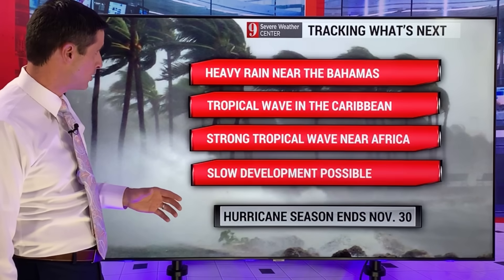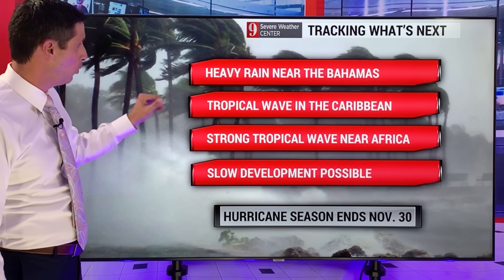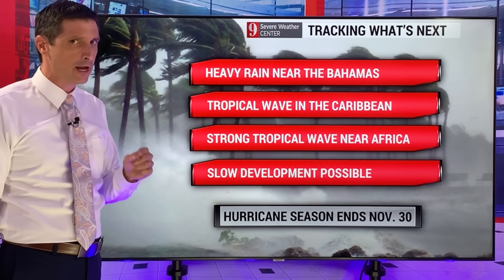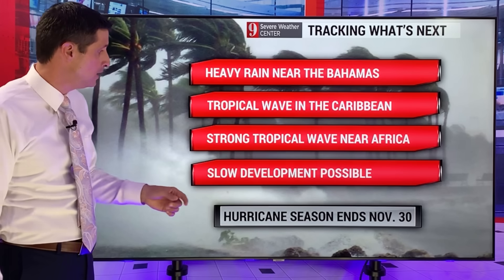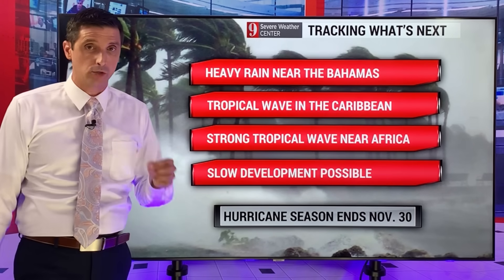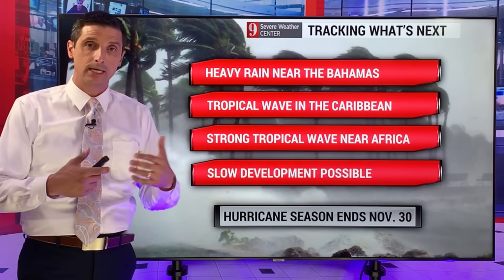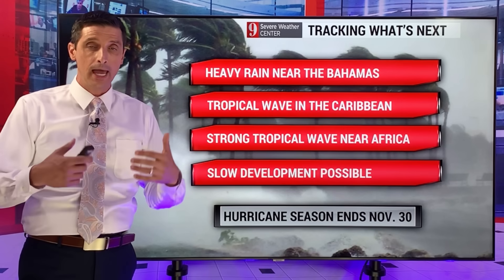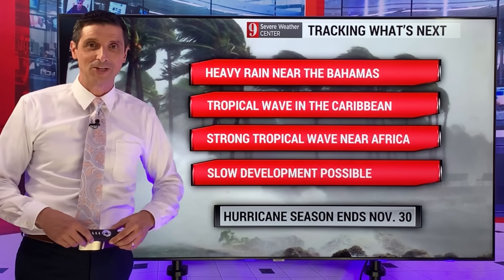It is getting busier out there — heavy rain near the Bahamas, I'll keep an eye out for any signs of development. That tropical wave working across the Caribbean, and that strong tropical wave, but again, a lot of dry air with that. So even if it does try to develop, plenty of time to watch it. If it does develop, the development would be slow because of all that dry air and Saharan dust. I'm going to be breaking down that tropical wave further in these videos as it gets closer to the Caribbean. Thank you for sharing this channel, liking this video, and subscribing.